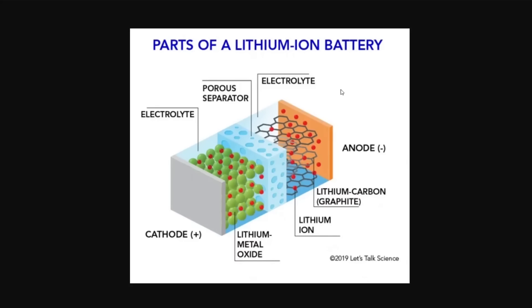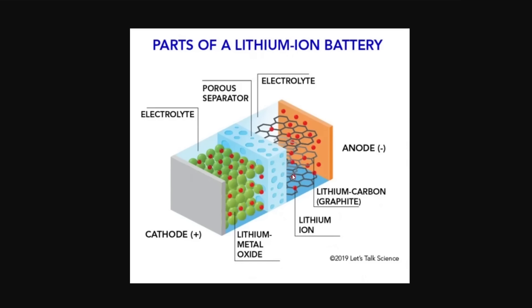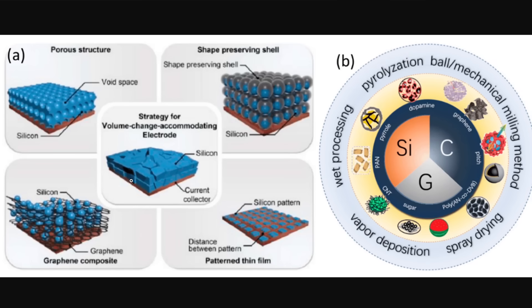Silicon anodes actually predate graphite anodes and have more than ten times the ion-holding capacity, so you can get a much more energy-dense battery with a silicon anode. You can also charge faster with a silicon anode — better charging and better energy density. The problem is that when graphite takes on lithium ions it just intercalates between the structure without changing its shape or size, but when silicon takes in lithium ions it forms an alloy — the material expands and you get expansion and contraction with charge and discharge, causing cracks and lots of problems.